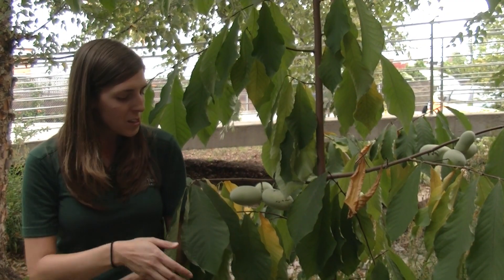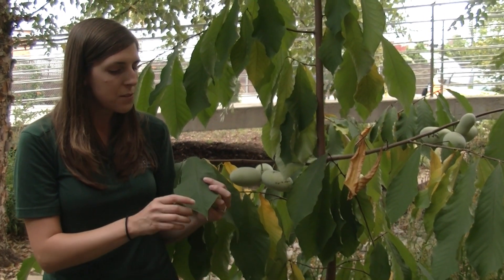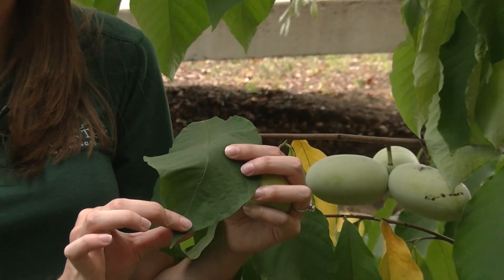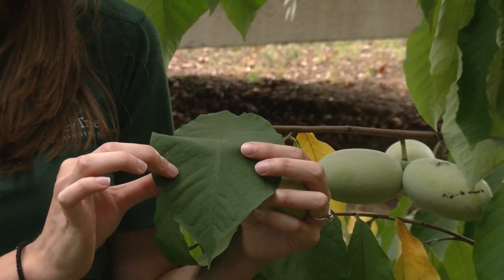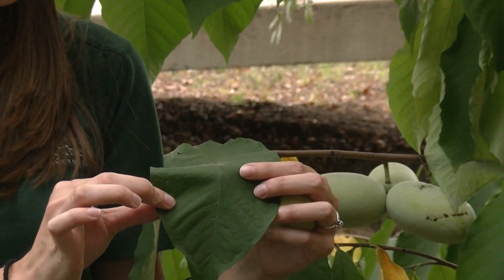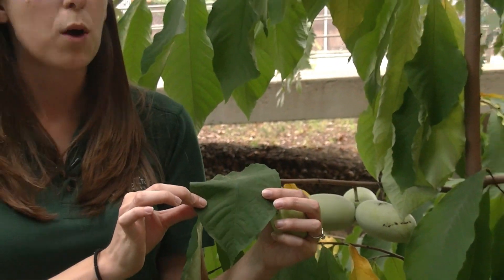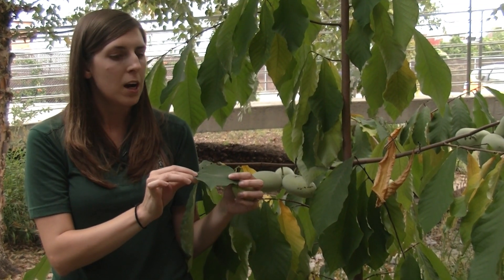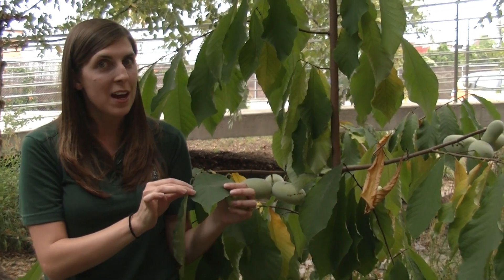Pawpaw have these large tropical looking leaves that can grow up to a foot long with a smooth edge with no teeth or serrations along them. These leaves are an important larval host species for the zebra swallowtail butterfly, but are actually unpalatable to white-tailed deer in the area.